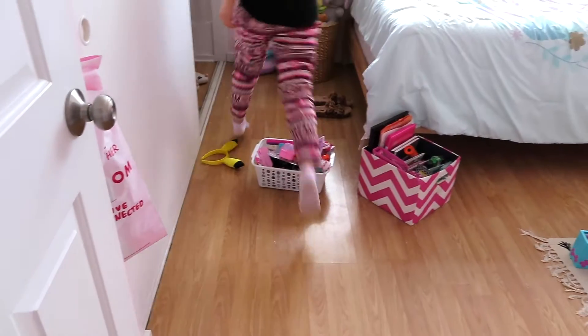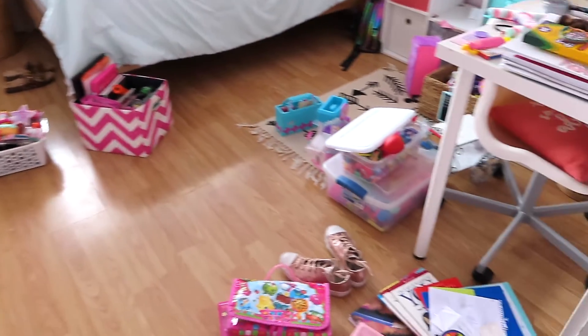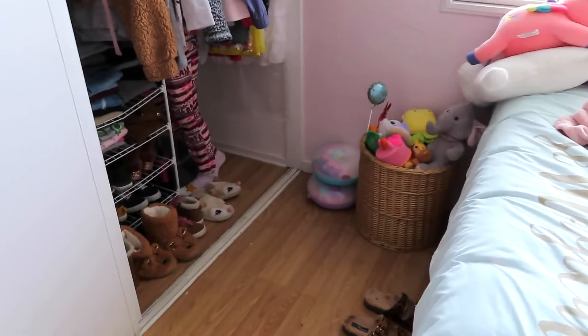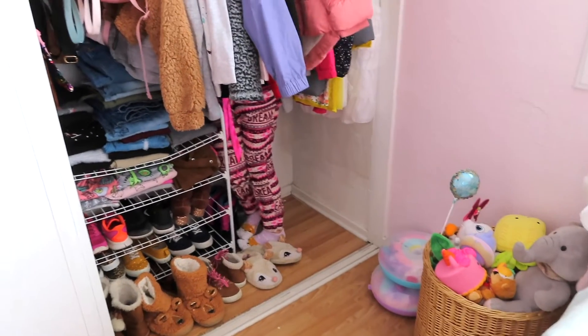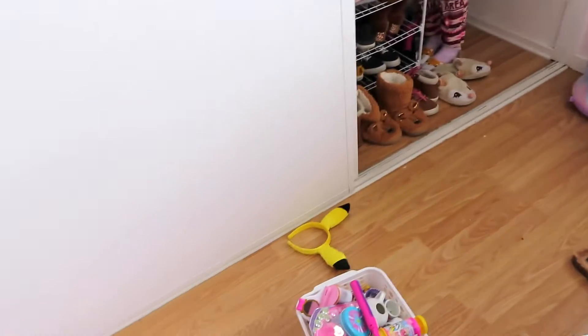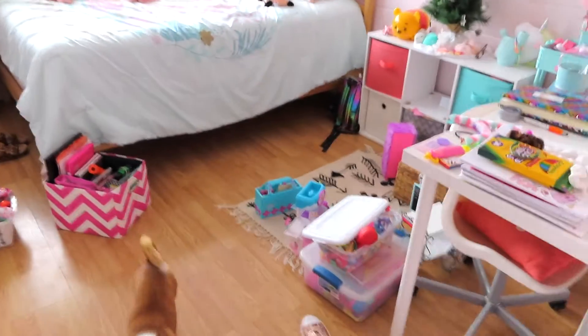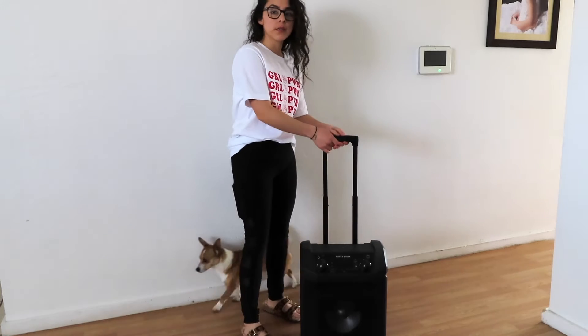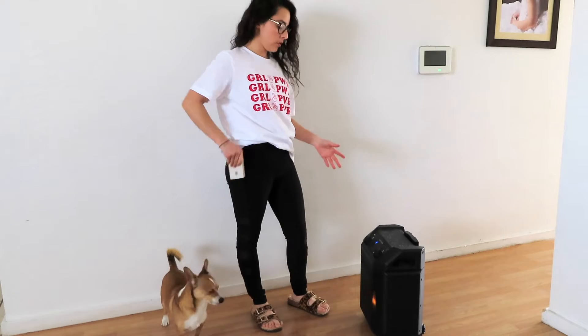Let's go see what my daughter is doing. Her room is a mess — look at all this! She's going to clean up her whole room. Where are you? Come out, come out. This is her duty — she's going to clean up all her mess. If you guys have nothing else to do during quarantine, you can listen to music and turn on your speaker.